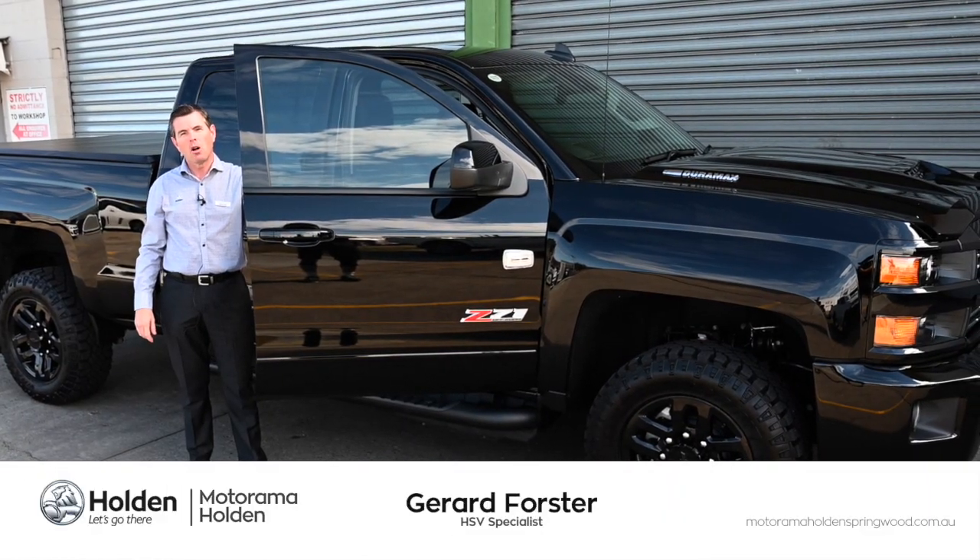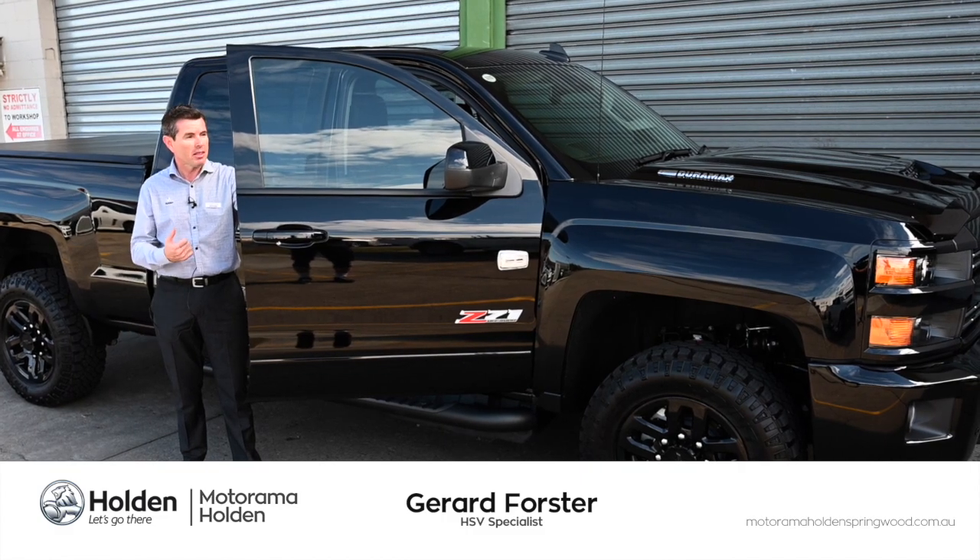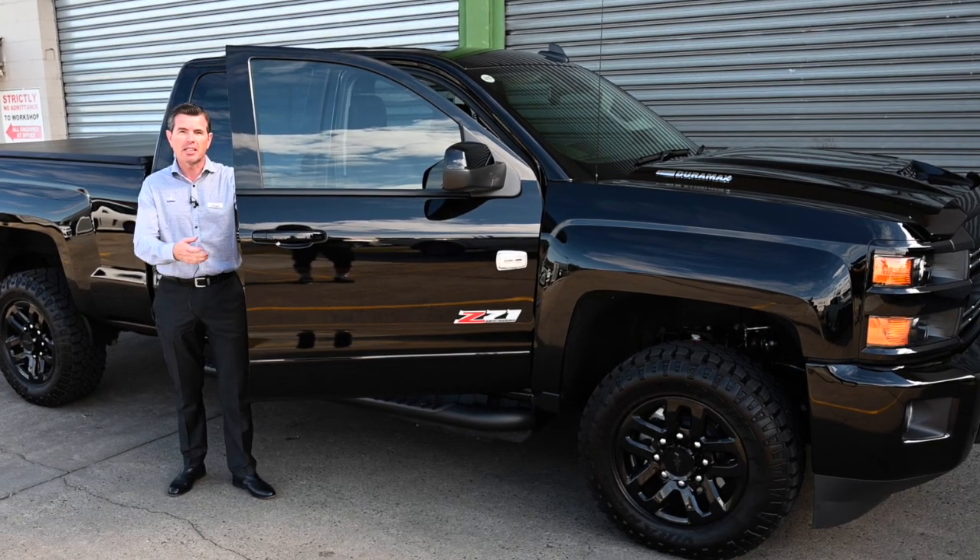G'day, Jared here from Motorama Holden and HSV Springwood. Today I'd like to show you this magnificent Silverado 2500 HD.